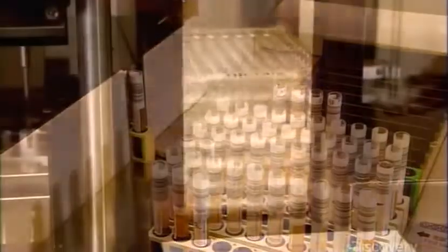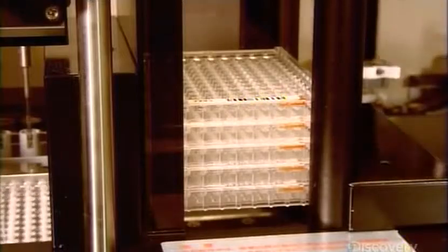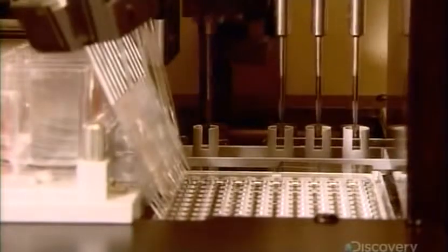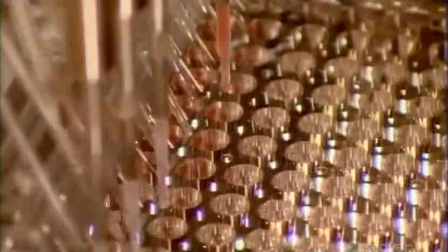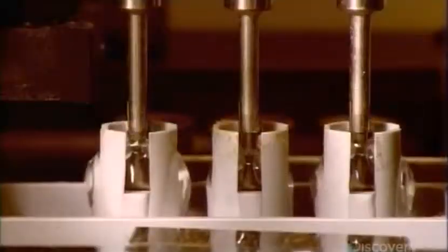In eight hours, it runs five different blood tests on 1,000 donations without human intervention. Between each of these tests, it sterilizes every single probe in a wash solution.